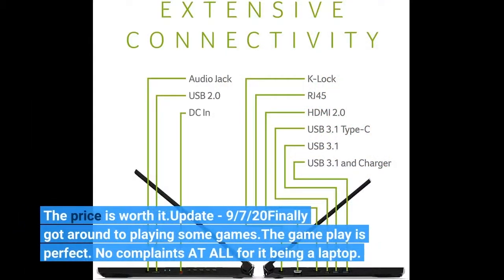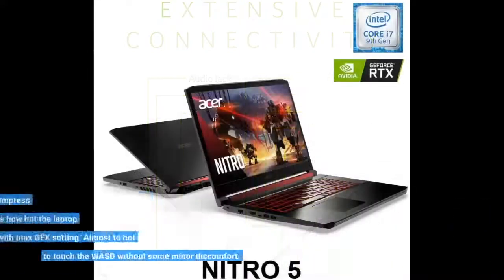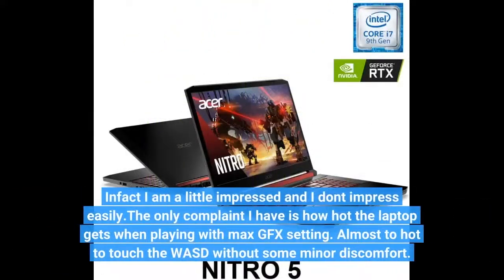The price is worth it. Update — September 7th — I finally got around to playing some games. The gameplay is perfect, no complaints at all for it being a laptop. In fact I am a little impressed, and I don't impress easily. The only complaint I have is how hot the laptop gets when playing with max GFX settings.